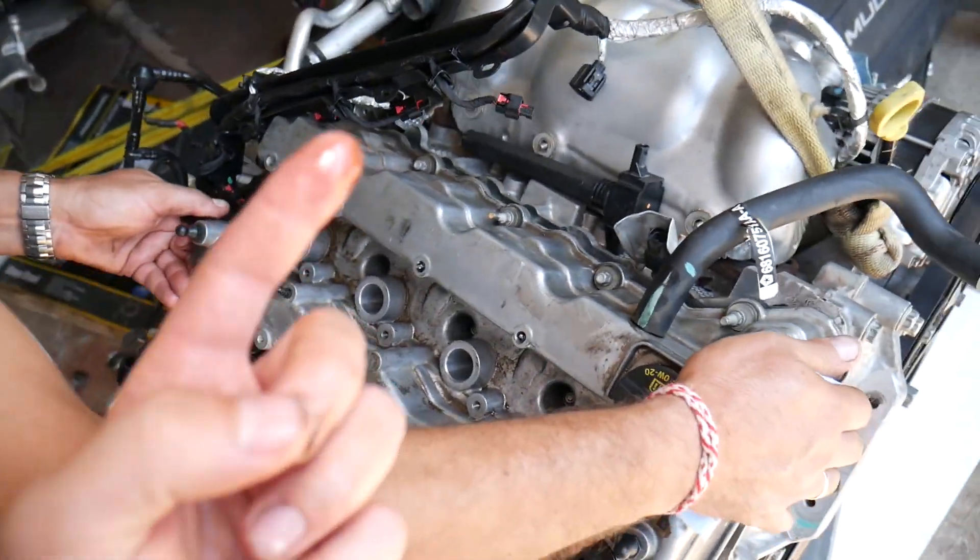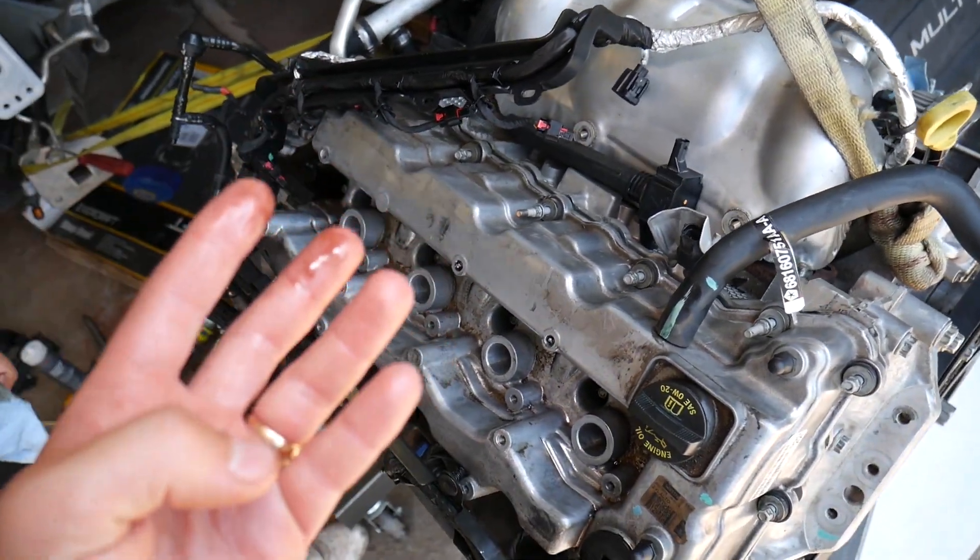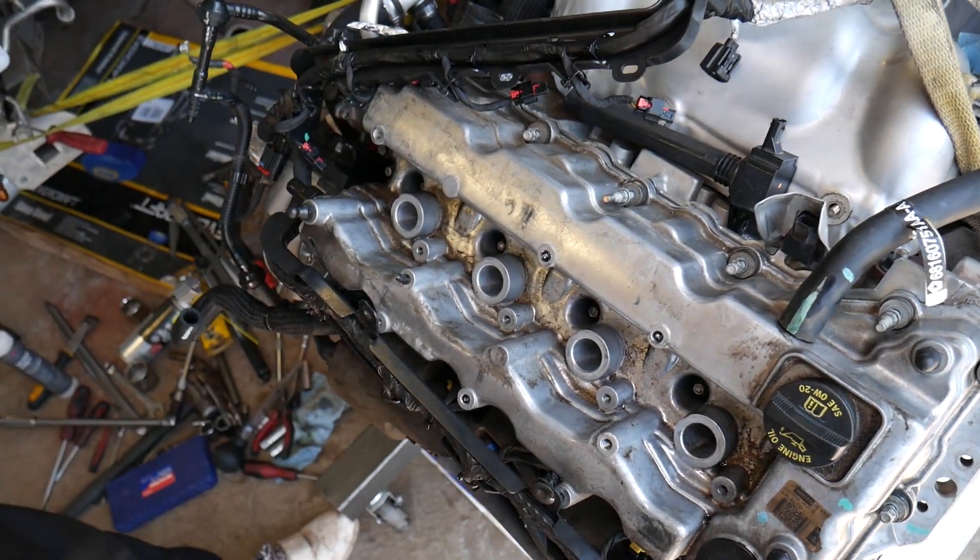So to recap the first four reasons: spark plugs, ignition coil, oil in the spark plug hole, or water in the ignition coil.